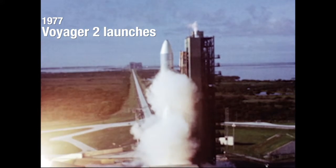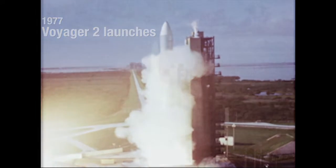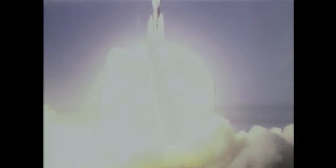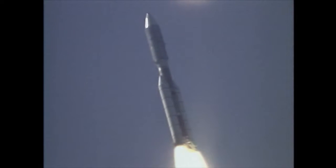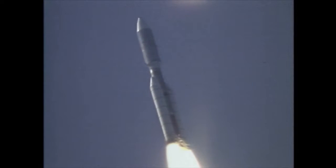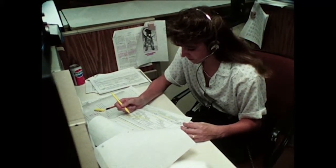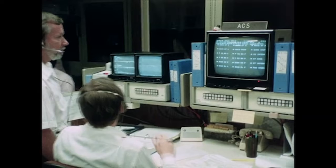We have ignition and we have liftoff of the Titan Centaur carrying the first of two Voyager spacecraft to extend man's senses farther into the solar system than ever before. They were launched in 1977 — that's a long time ago, really two generations ago. Your smartphone has 200,000 times more memory than what the Voyager spacecraft have.